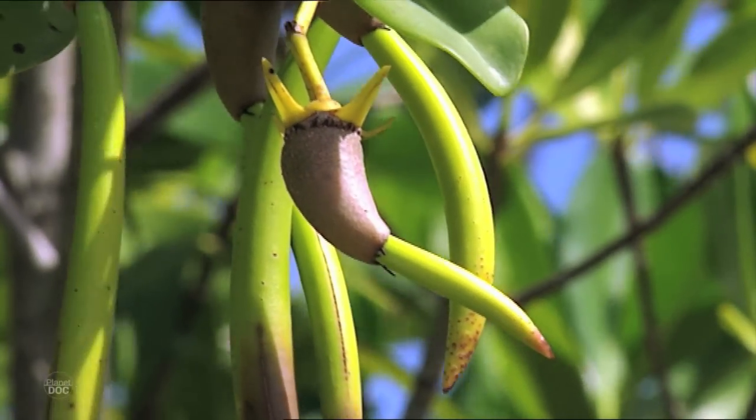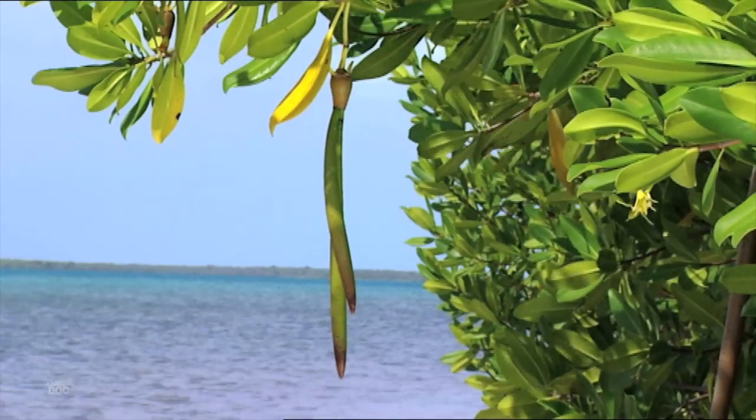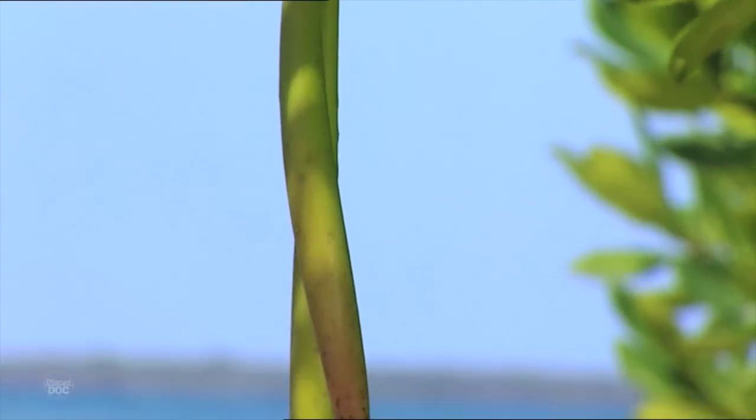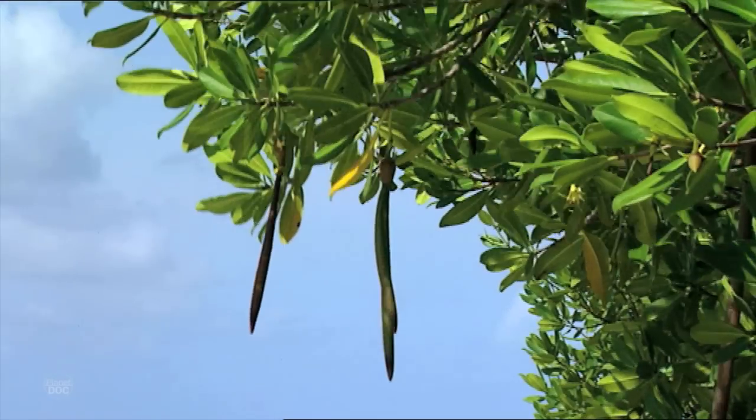These mangroves develop in a very individual fashion. Their seeds are long and pointed and when they drop they have several options. They may float away, germinate, or grow roots to sink into the swamp floor.